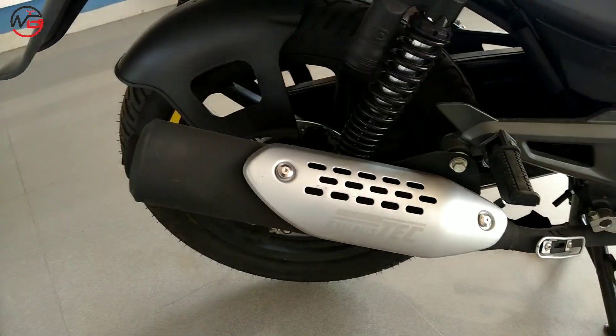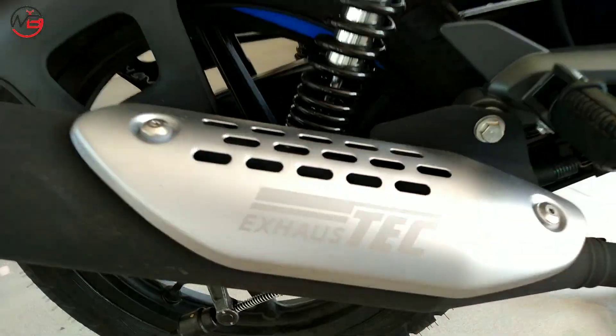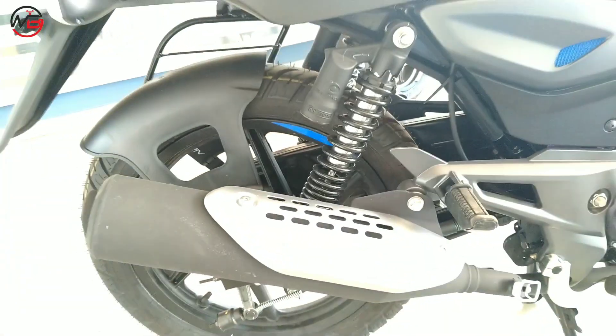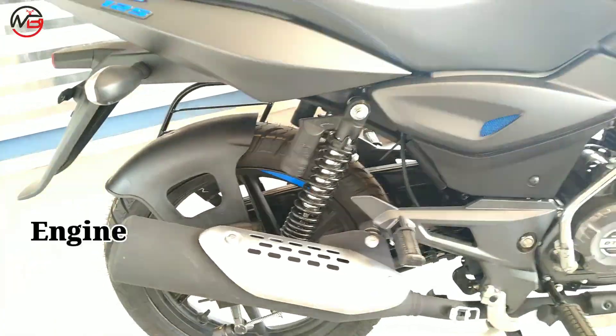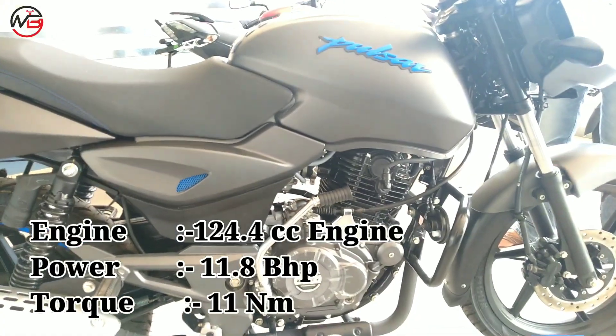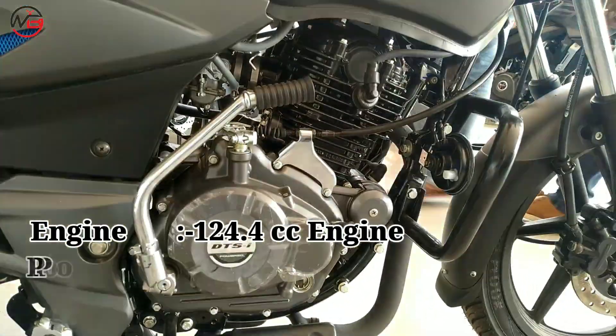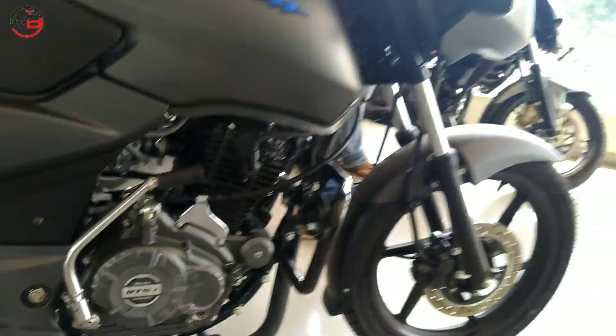Both bikes get Bajaj's recognizable LED tail lights. This is how the exhaust looks on both the Pulsar 150 and Pulsar 125. Now let's talk about the engine displacement of both bikes. The Pulsar 125 gets a 124.4cc single cylinder engine that produces 11.8 bhp of power and 11 Nm of torque.